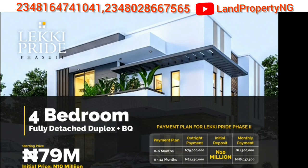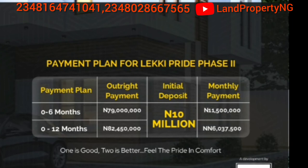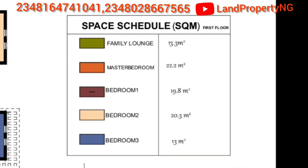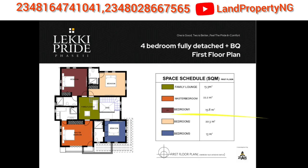The 4-bed fully detached with BQ is 79 million Naira. Pay 10 million Naira initial and 11.5 million Naira monthly. The 12-month payment plan is 82.4 million Naira — pay 10 million Naira initial and 6.6 million Naira monthly for 12 months. The floor plan shows a family lounge of 13.3 square meters, master bedroom of 22.2 square meters, first bedroom of 19.8 square meters, second bedroom of 20.3 square meters, and third bedroom of 13 square meters.